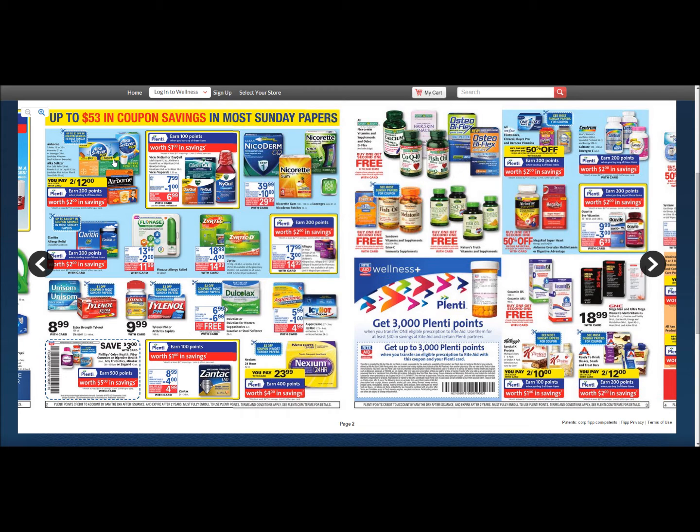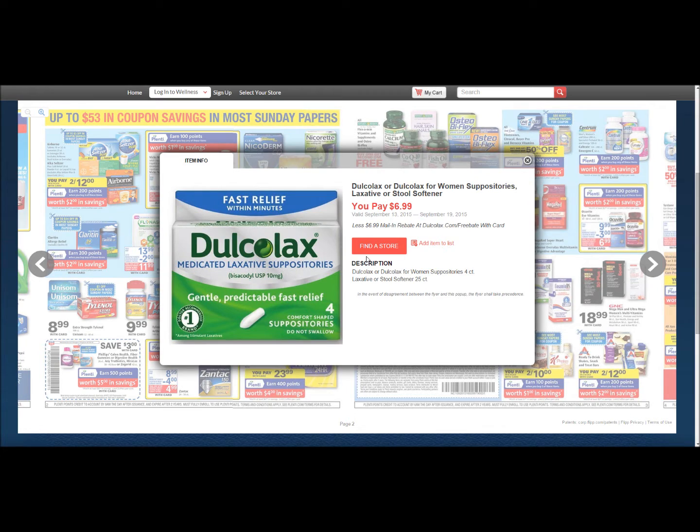We're starting off with the Ducolax — it is a stool softener slash laxative. I know it's a sensitive touchy subject but sometimes you need something like this, and it helps you from straining. It goes for $6.99 and you're going to have a $6.99 mail-in rebate right here — I'll leave the link in the description. And there you go, you get free medicated laxative suppositories.